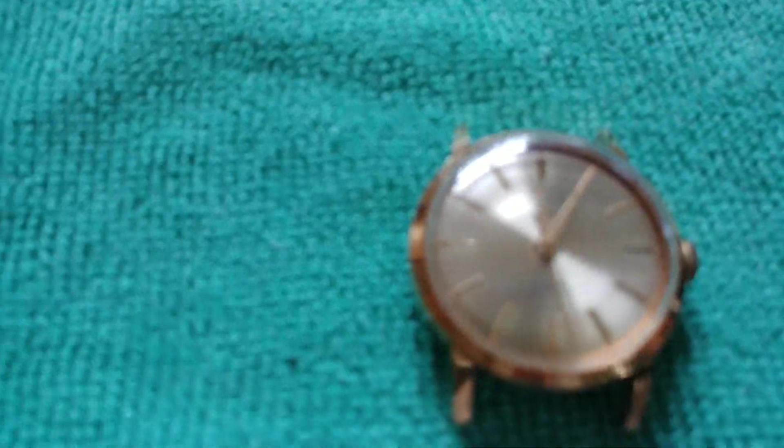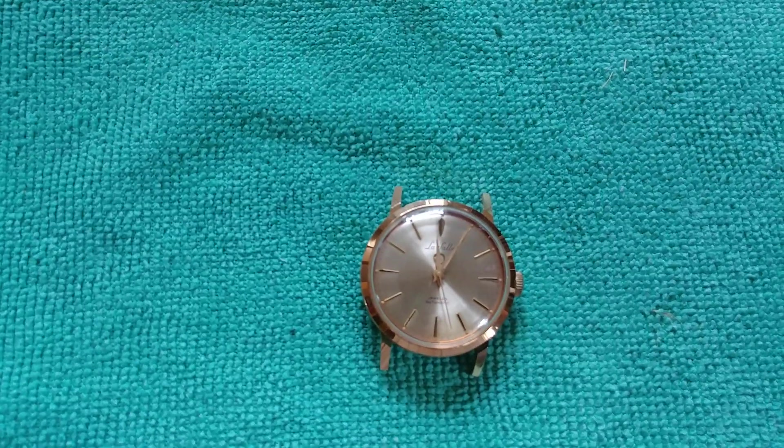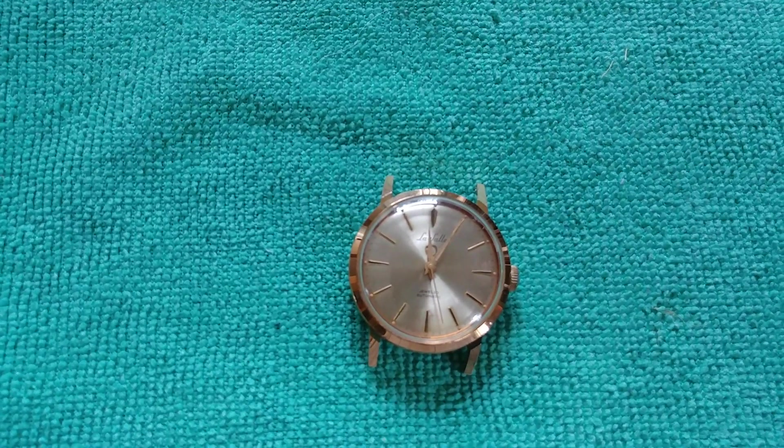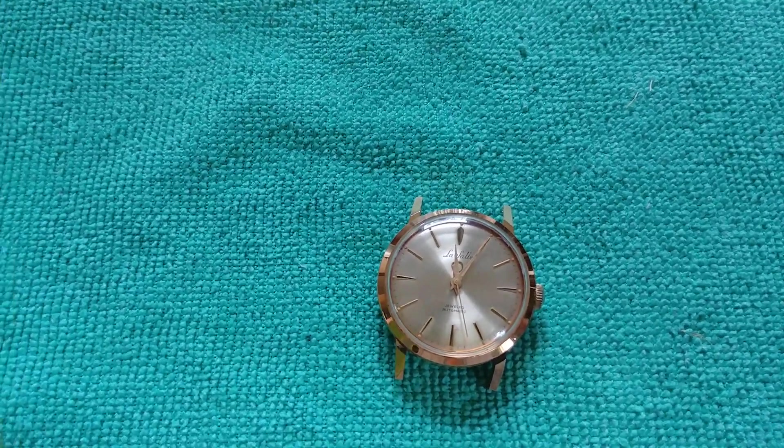Let me give you a look at the watch. This is a regular LaSalle made by Westclox. Automatic.